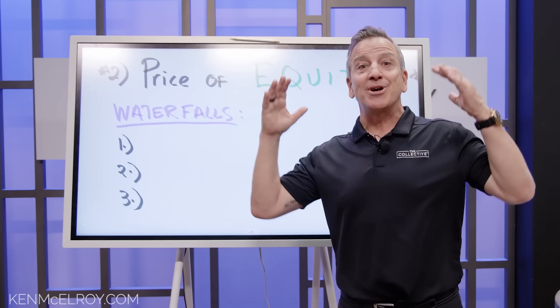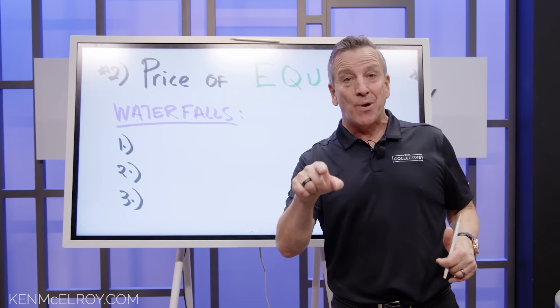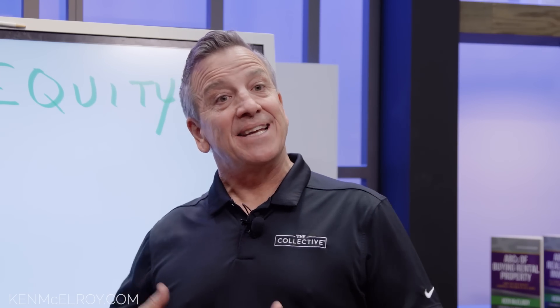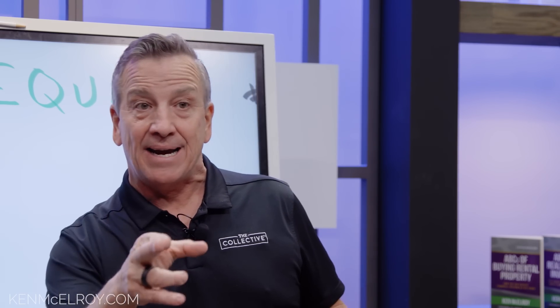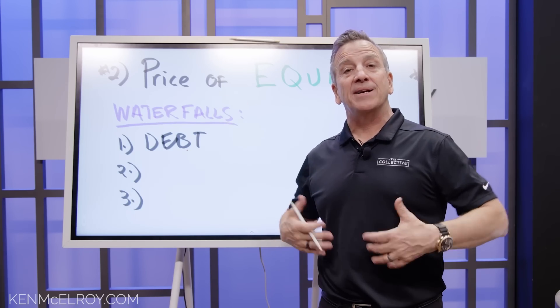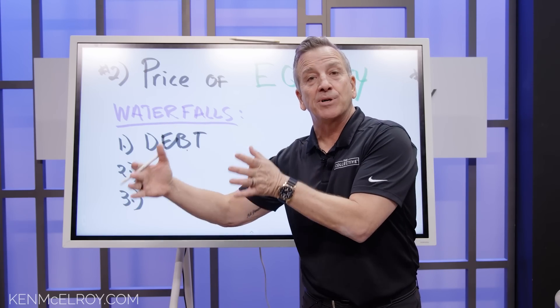If this equity came in from a big institution, you can be sure they have a short timeframe on how long that money will be out and when they want it back — typically three to five years. As that period ends, big institutional equity groups want their money back and say it's time to sell, forcing the general partner and limited partners to enter the exit plan. The first thing paid in a waterfall is typically the outstanding debt balance. The interest payment is negligible — what matters is the outstanding loan balance. That's the first thing in the waterfall that gets paid.